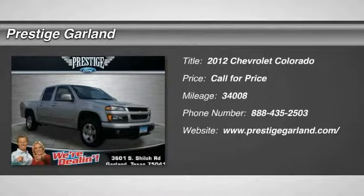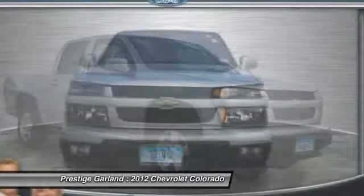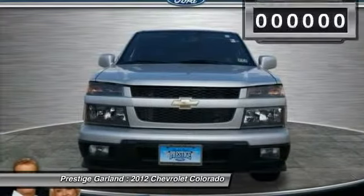The 2012 Chevy Colorado. Great hauling capability. Powerful, rugged, and a great Chevy price. Colorado is it.